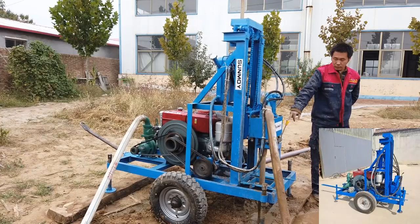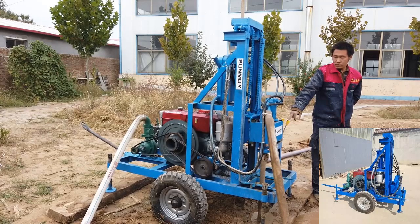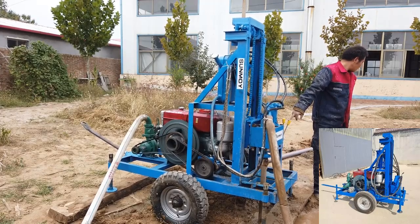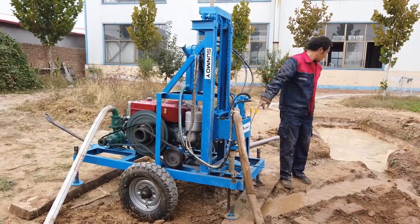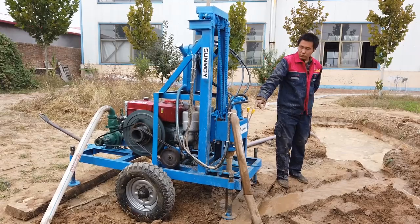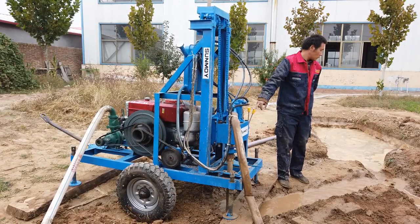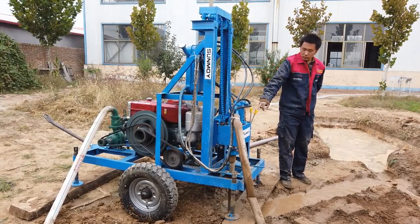Residential Use: homeowners in rural areas can benefit immensely from this drilling rig. It allows them to establish private wells, reducing dependence on municipal water supplies and enhancing self-sufficiency. The rig's ability to handle varying drilling depths and diameters ensures it can meet the specific needs of different households. Construction Industry: in the construction of small buildings such as farmhouses or factories, the hydra drill provides a reliable solution for foundation piling, with precision and efficiency ensuring robust foundational structures.